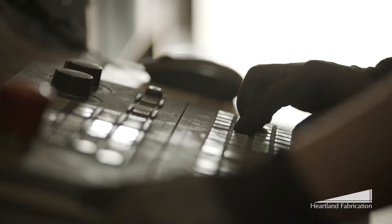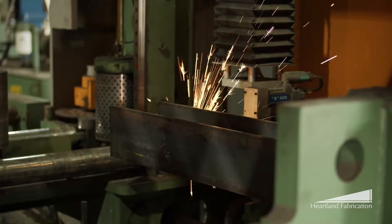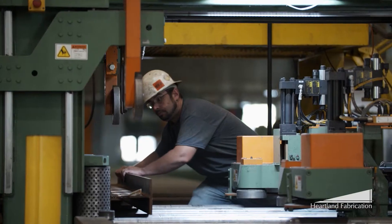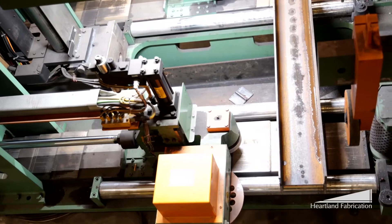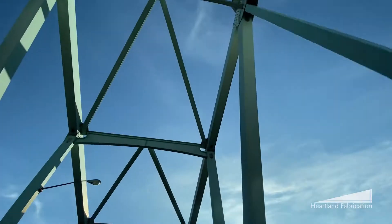Our facility is where design, ingenuity, advanced technology, hard work, and grit all come together to produce a product that we can all be proud of. Manufactured right here in Brownsville, Pennsylvania, USA. Heartland Fabrication — the work done here keeps America moving.